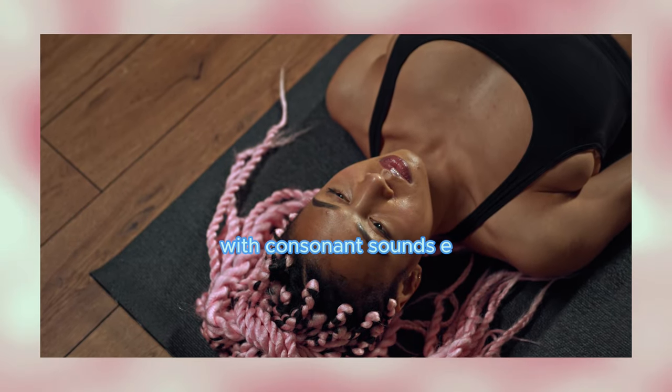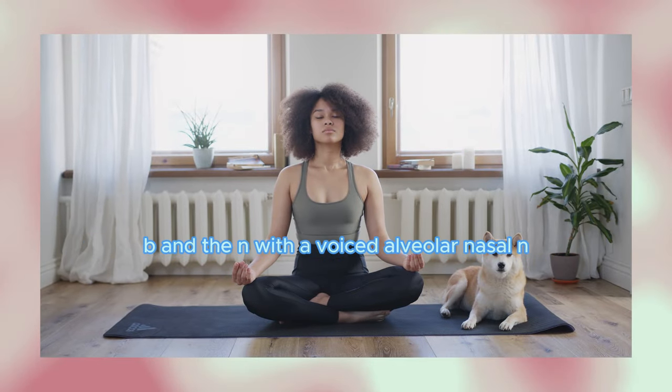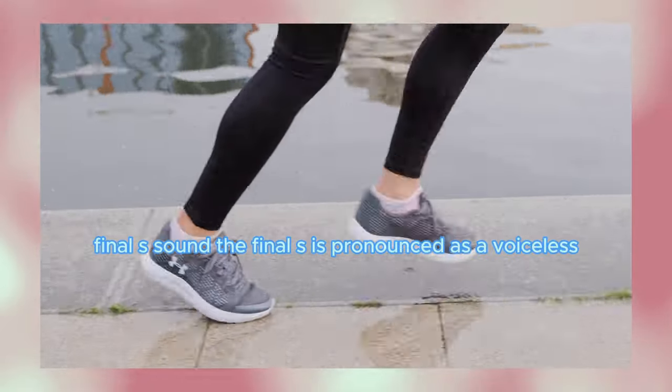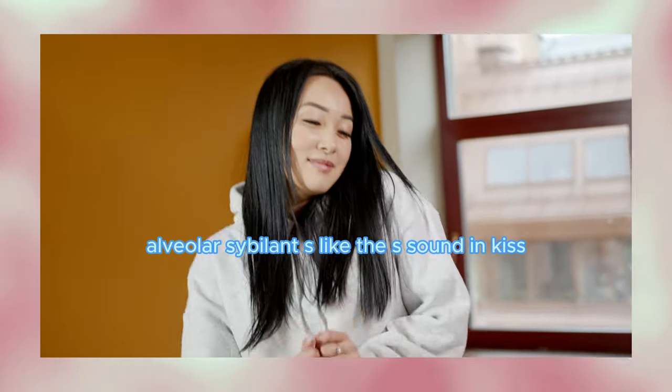The P is pronounced with a voiceless bilabial plosive, and the N with a voiced alveolar nasal. The final S is pronounced as a voiceless alveolar sibilant, like the S sound in 'kiss.'